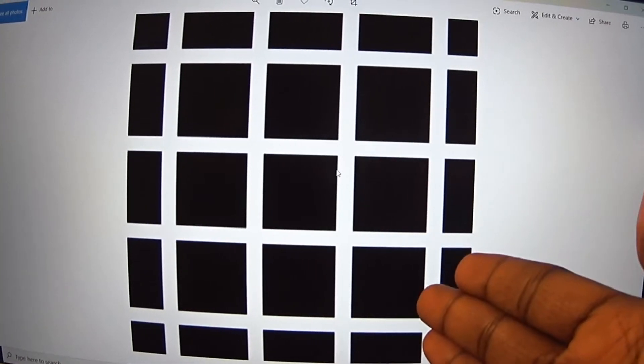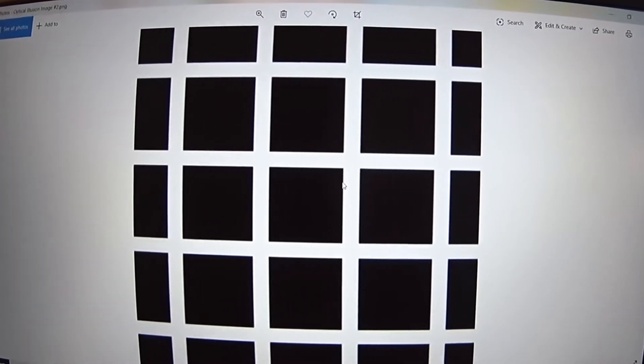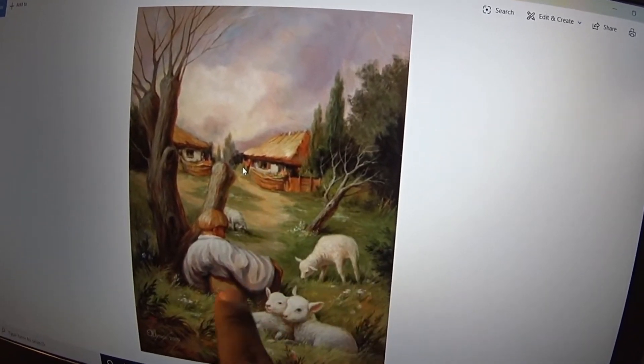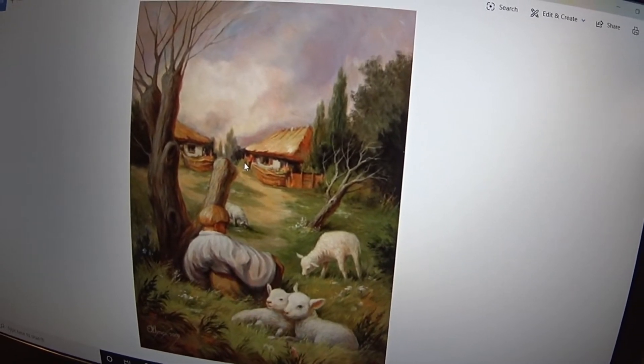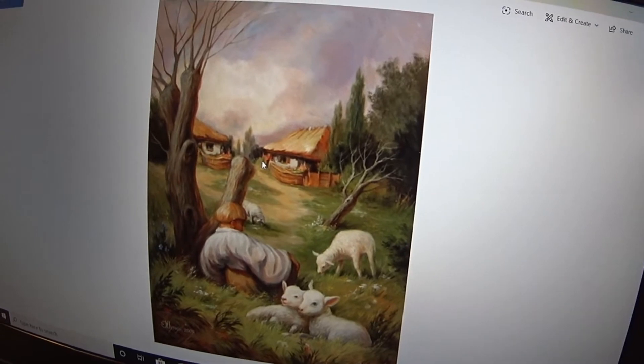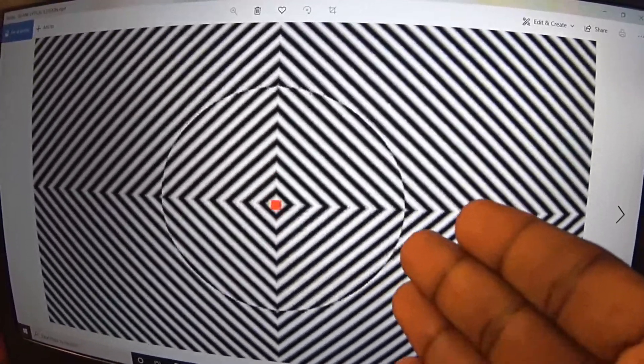I have these really cool optical illusions here. This image right here where it looks like the dots are moving, which is really cool. The one with the black squares that look like it has black dots appearing and disappearing. This painting over here with two houses and a guy, but if you look closely it actually looks like a face — that is crazy. And the one where you had to stare at the red dot.